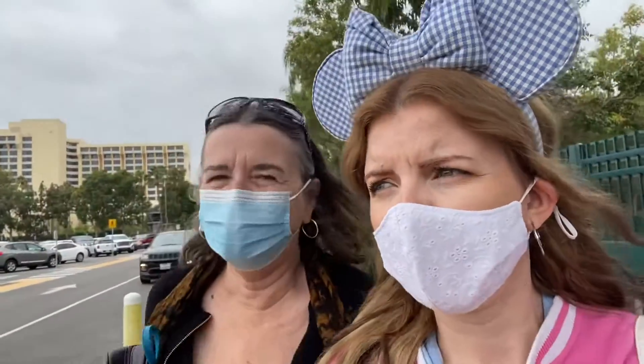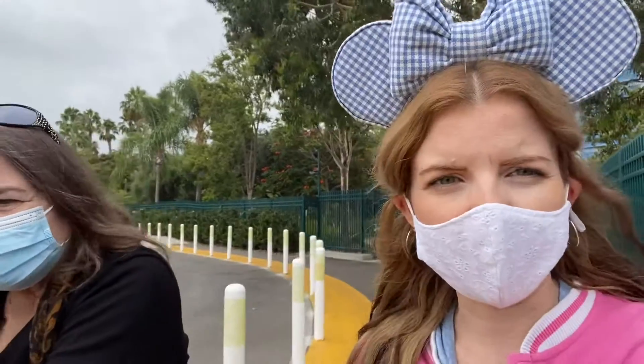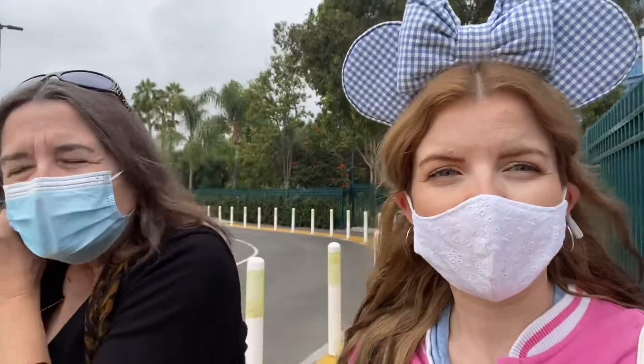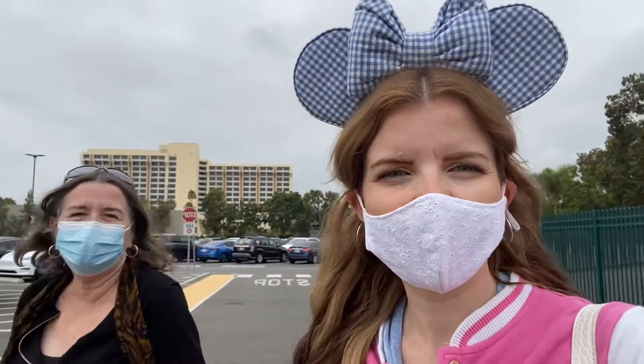We're exiting Downtown Disney for the last time without a Magic Key — next weekend it'll be back at the Mickey and Friends parking lot, which we're very excited about. We're a little nervous about the walk because there's no tram, and a little nervous about the crowds because everyone in Southern California is going to be there. But we're excited — the countdown is on. Four days till Magic Key. We'll see you next week, bye!